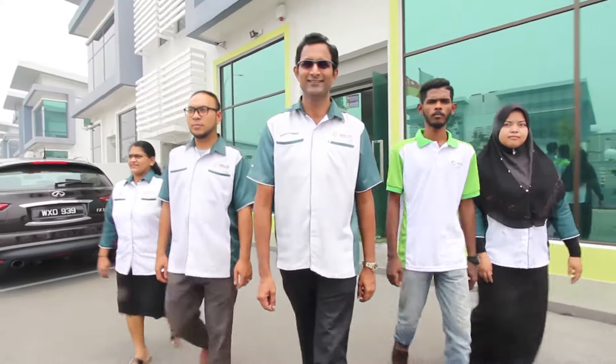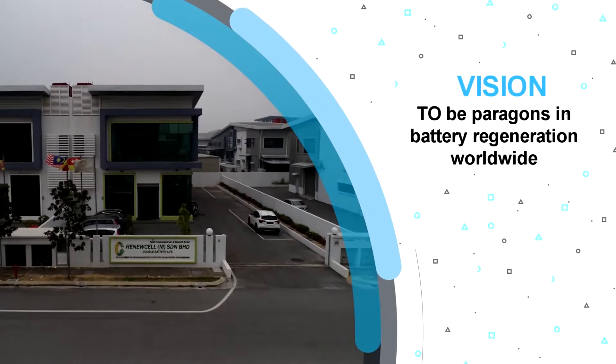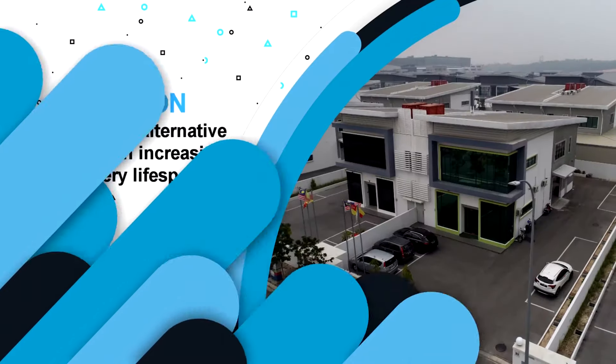Our vision is to be paragons in battery regeneration worldwide. And our mission is to provide an alternative solution to increasing battery lifespan.